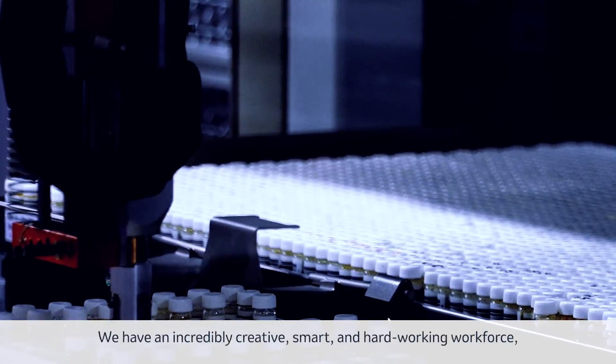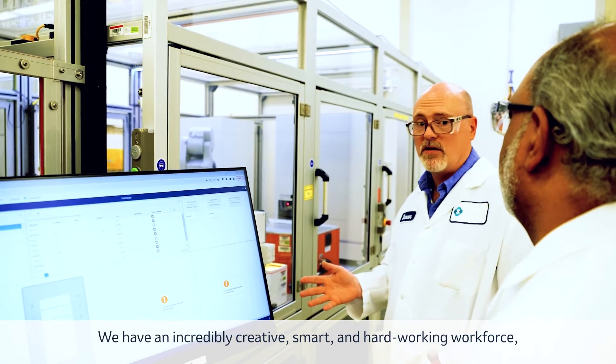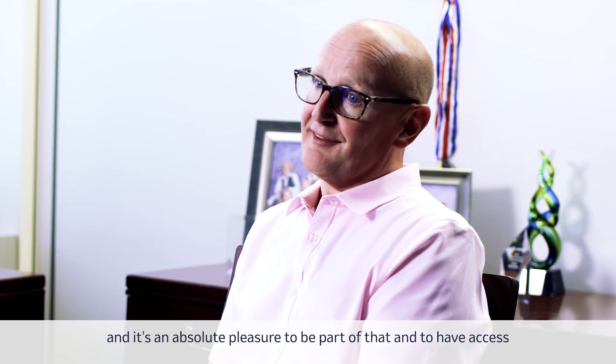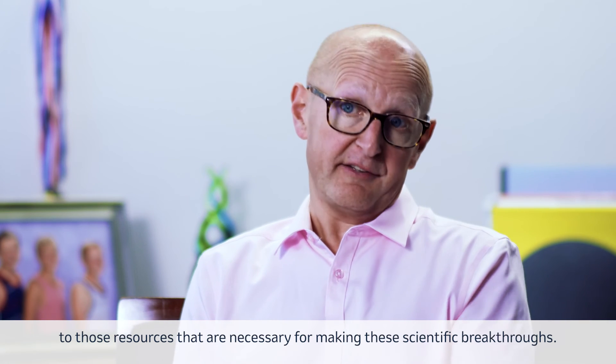We have an incredibly creative, smart, and hard-working workforce. And it's an absolute pleasure to be part of that and to have access to those resources that are necessary for making these scientific breakthroughs.